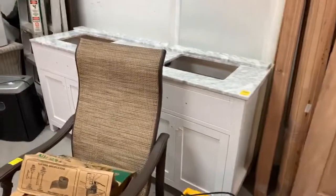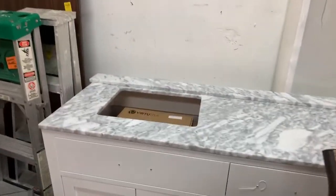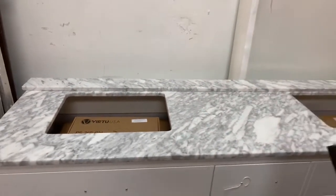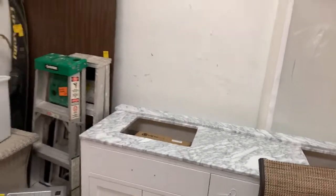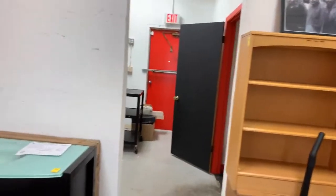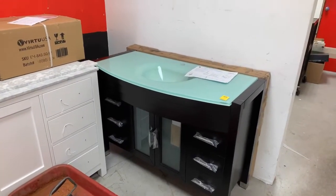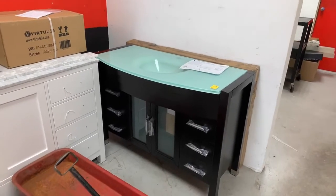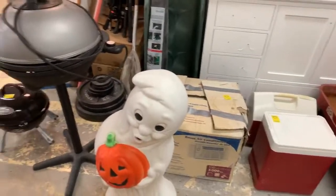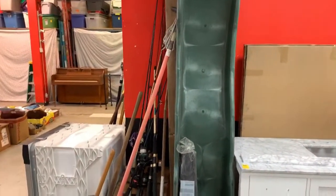We've got power tools, outdoor stuff, more vanities with sinks — some even have faucets, still in the box, brand new. We've got ladders. This is going to be our Thursday, October 17th auction and it's going to be a good one. We've got a Radio Flyer, ghosts just in time for Halloween, and kids' play sets.